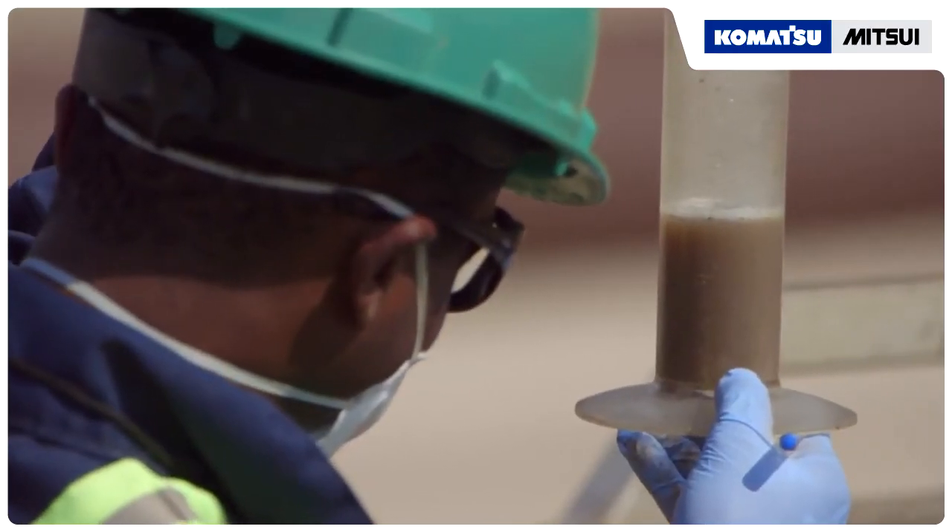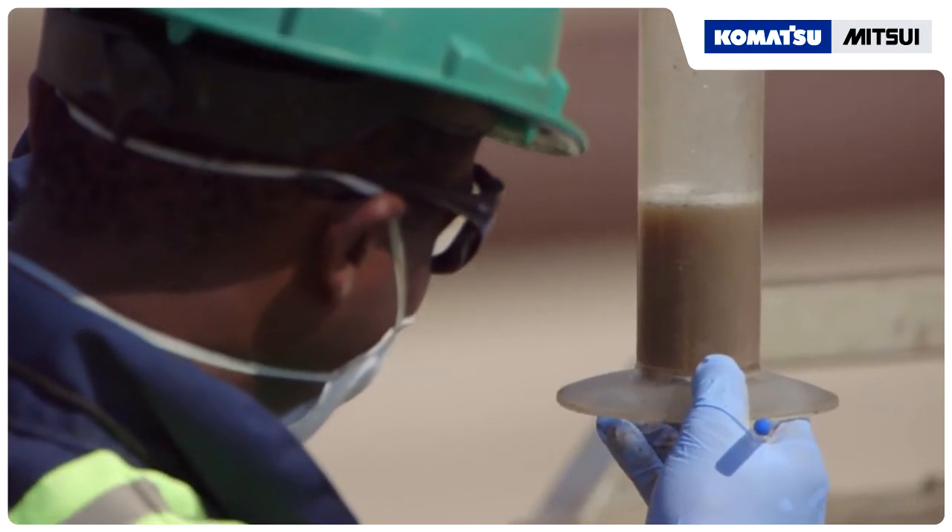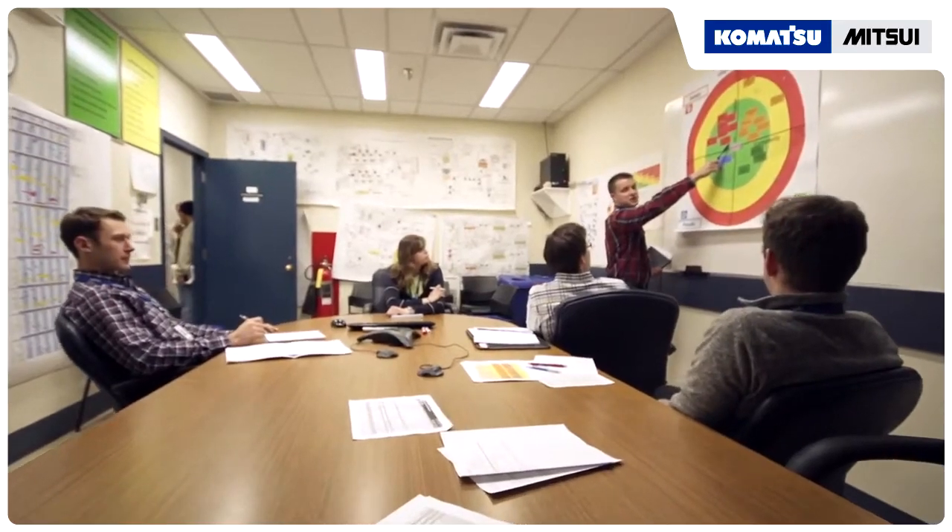Sometimes we aggressively lead research and development of new technologies. But sometimes we collaborate, leveraging and advancing the work of others.